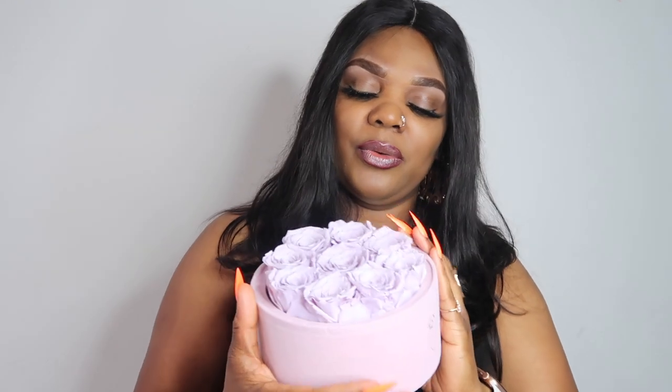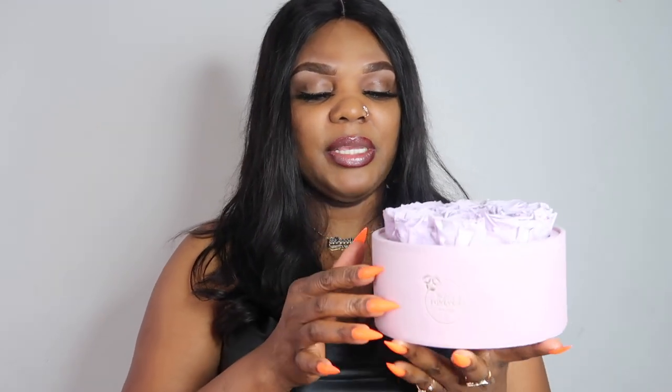Look how pretty and cute these are! Oh my goodness, you guys, they smell amazing — so fresh and so nice. They smell like they're freshly plucked. This is very, very cute. I cannot wait to put this on my coffee table or in my bedroom.